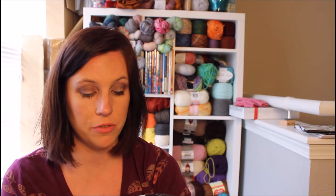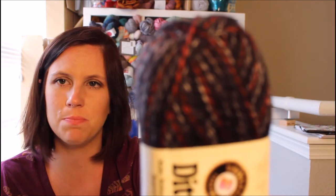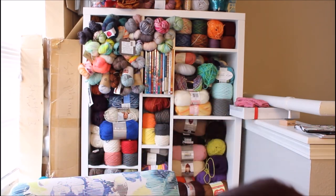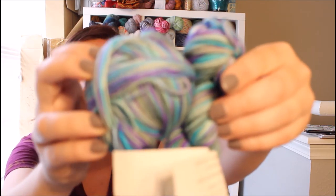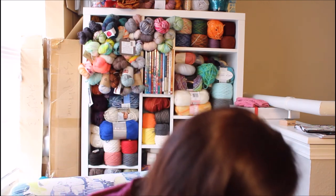I found another sock called Ditto Knit Relax Smile Repeat from Universal Yarn. I really liked it — it's just black, red, and a little bit of gray. I actually have two of them, so I can make a whole pair of socks.